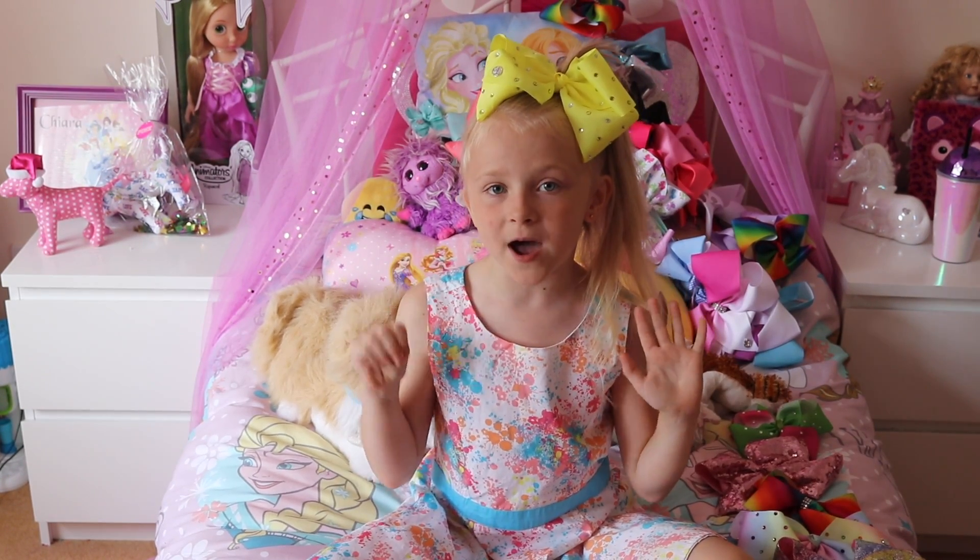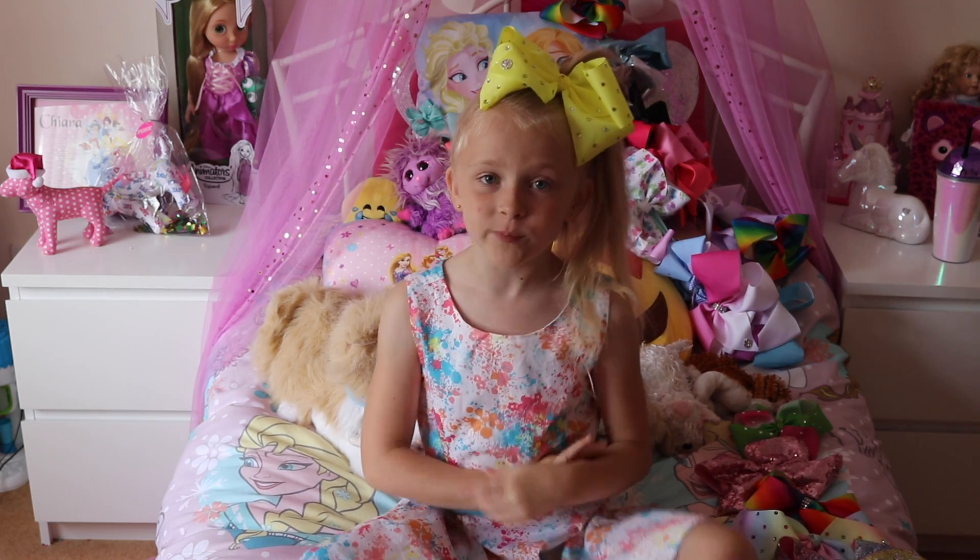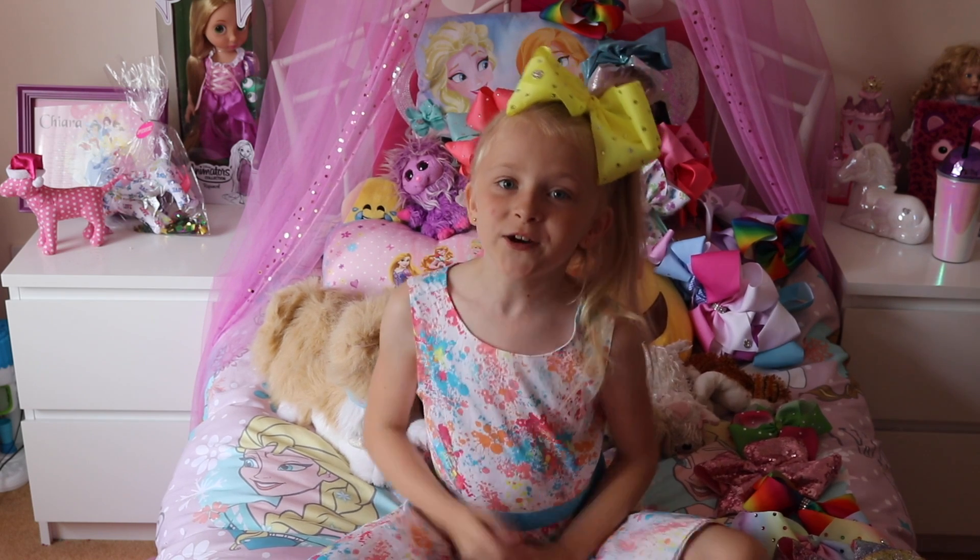I've just revealed my top nine, and before I reveal my top one favourite Jojo bow, what do you guys think it will be?